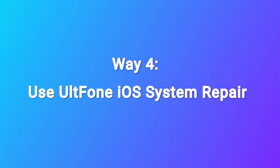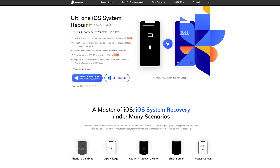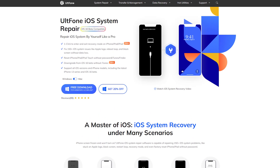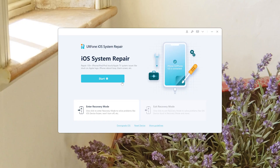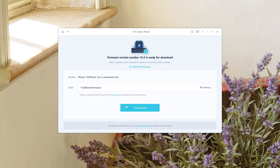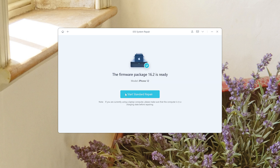Way 4: Use Old Phone iOS System Repair. Old Phone iOS System Repair can fix more than 150 iPhone issues — you can have a try. Just download it to your computer, connect your iPhone to your computer, then click the Start button. Select Standard Repair to fix this issue, then download the firmware. Here we start the repair.